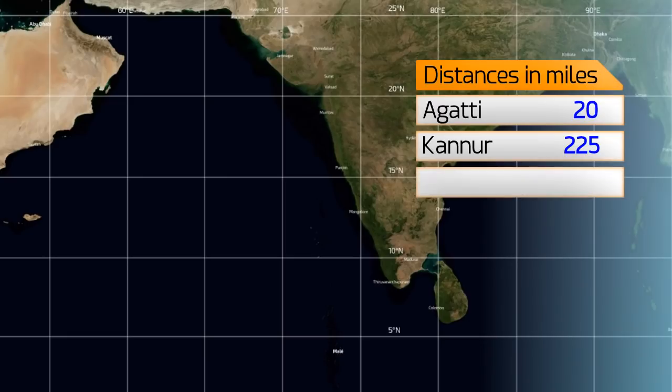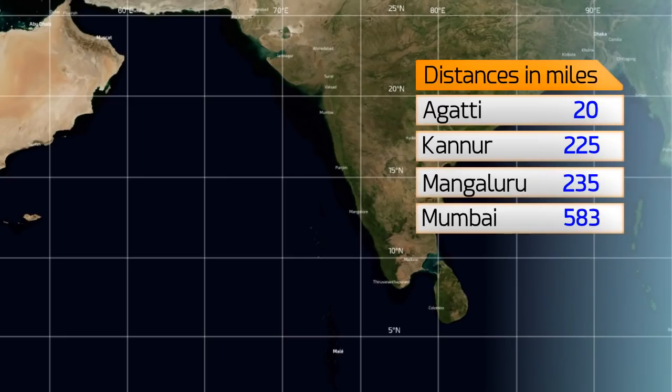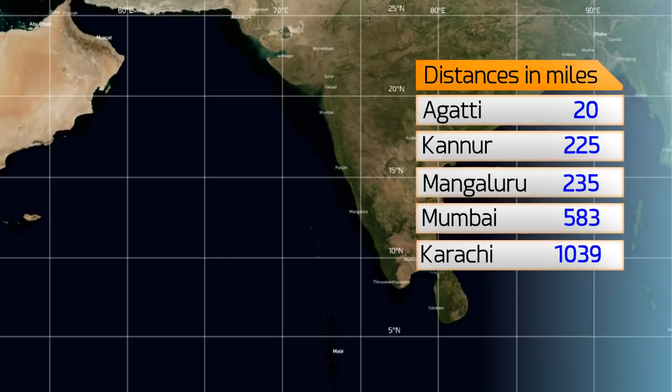It's only 20 miles from the island of Agathi, 225 from Kanur, 235 from Mangaluru, 583 from Mumbai, and 1,039 from Karachi in Pakistan.